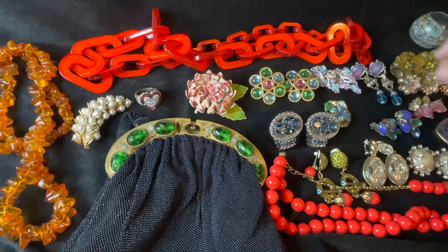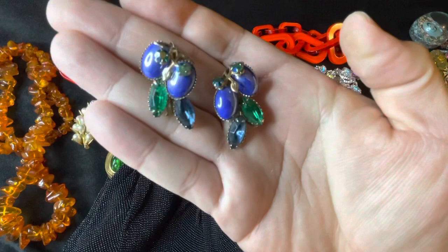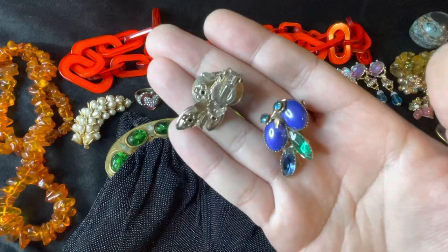Here's the back of the fur clip. And we got these coral clip-on earrings — beautiful. Got those, signed coral in the back.